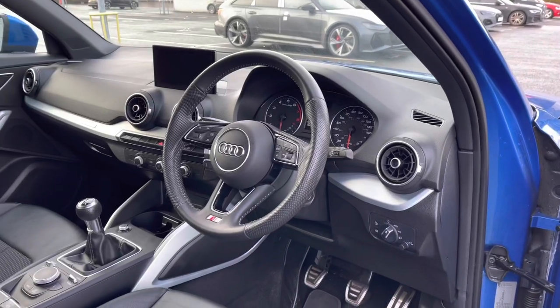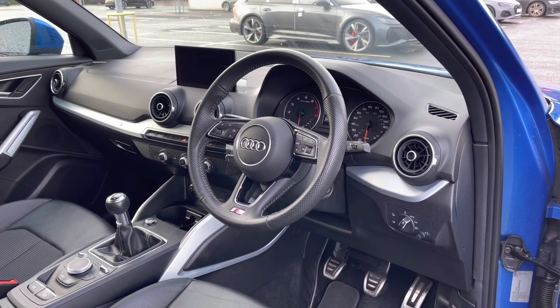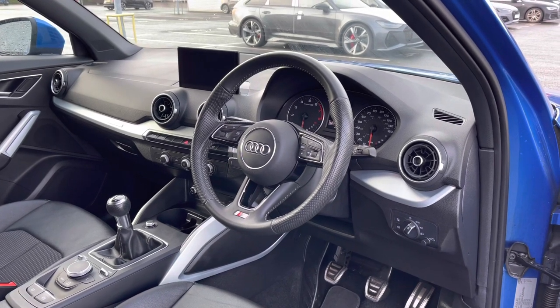The first thing you'll notice is the full leather multifunction steering wheel. We have the analogue dial display with the central trip computer screen.